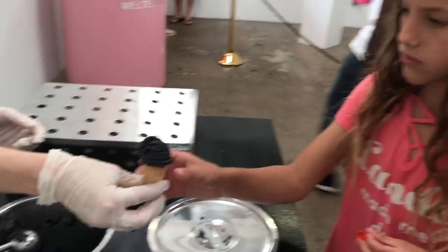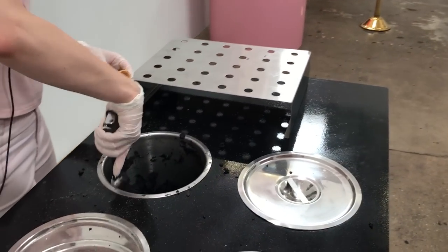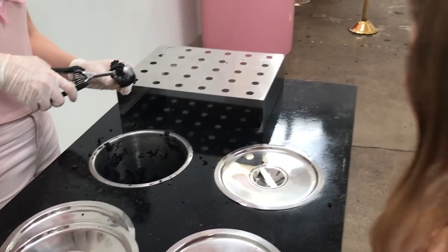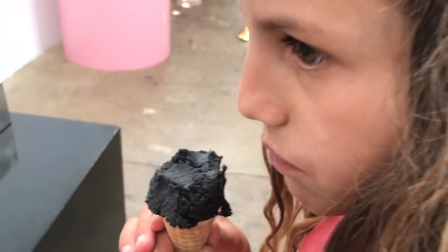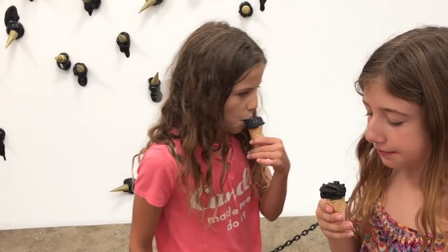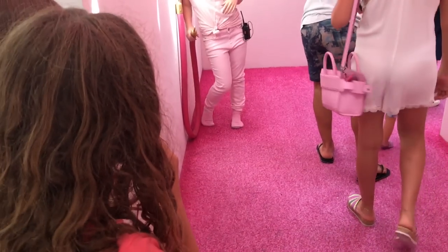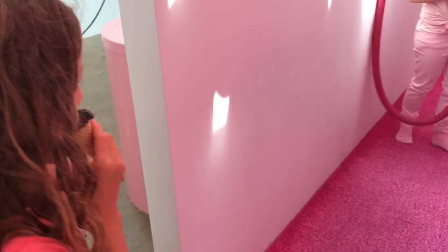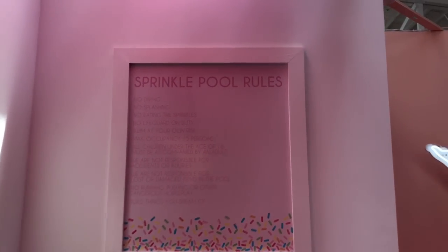Snow eggs! Don't expect it to be cold. It's cookie dough! It's actually really hot.